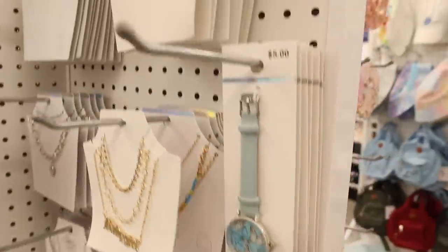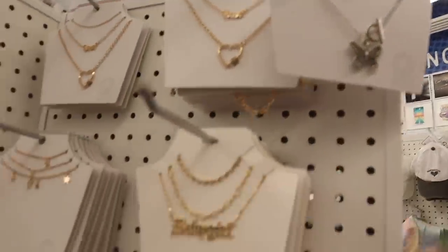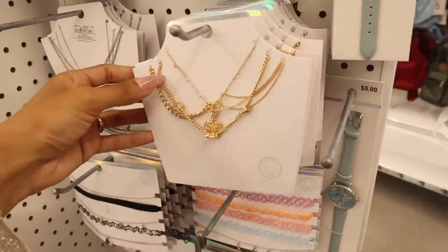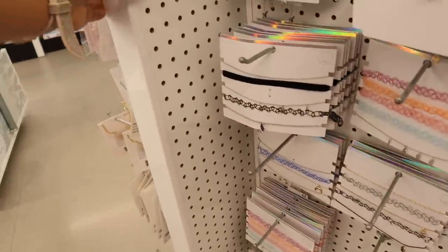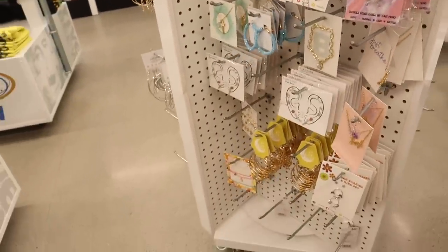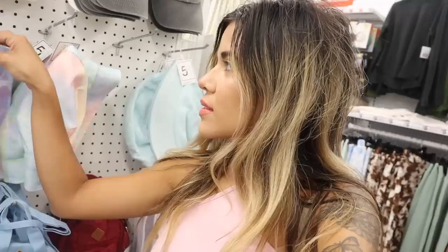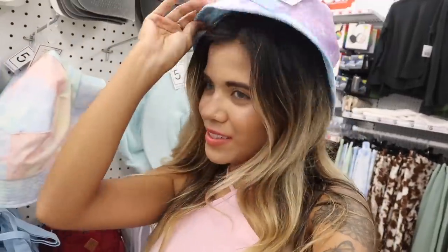Moving on to layered necklaces: a butterfly one, Juicy Couture, 'Baby Girl,' and a really cute gold one. Comment down below if you see anything you like! How cute are these bucket hats? I tried on a bunch before but never the towel-feeling blue one — pretty cute. I also have a tie-dye purple-blue one. Let me try this one on — it definitely pops, but we're going into fall and winter, so I'm going to pass.